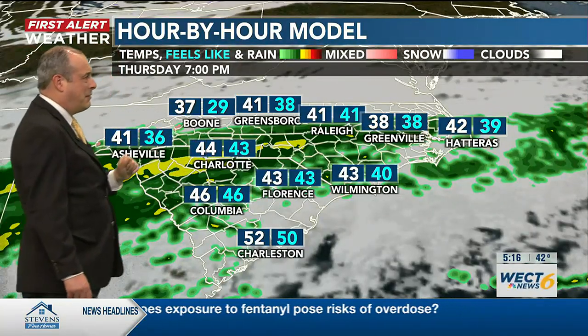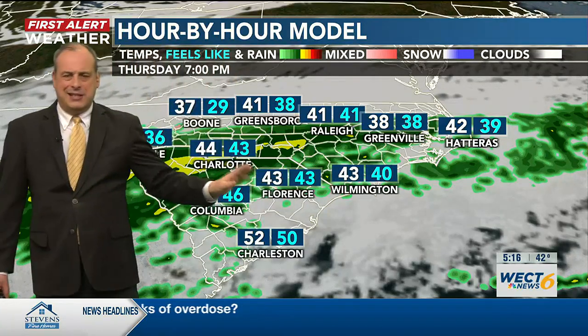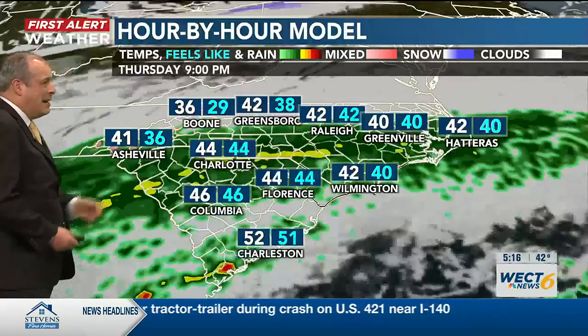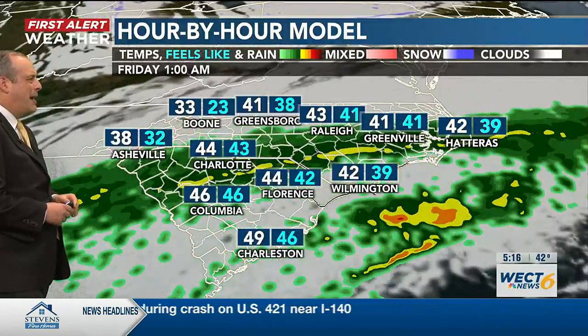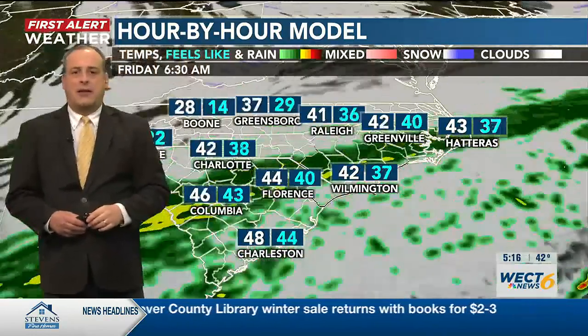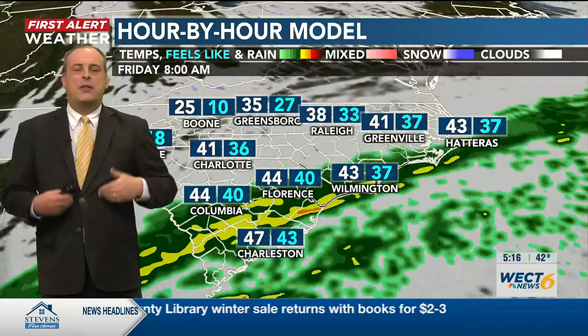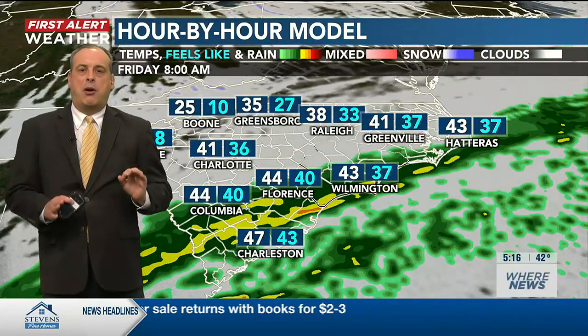Let's time everything out now with our hour-by-hour forecast model. We're going to start the map off here at seven o'clock in the evening. We have your temperature in white and your feels-like temperature in blue. You can see at least the wind is not too cold. Temperatures hovering in the lower 40s right now. Some of the heavier rain, indicated by the darker greens and yellows, is sacking into the south, and that's exactly where the temperatures are expected to stay through the balance of tonight.